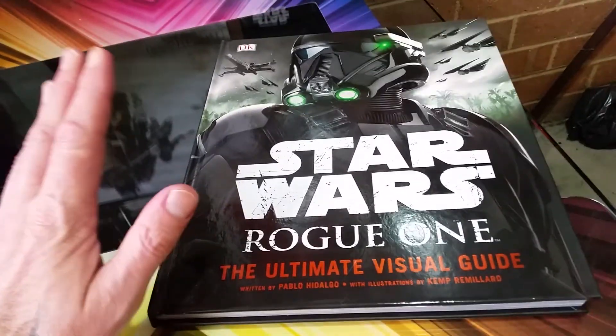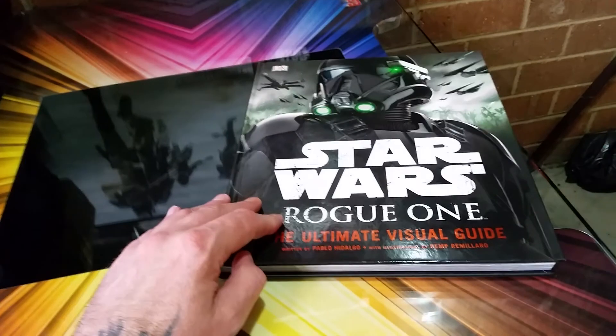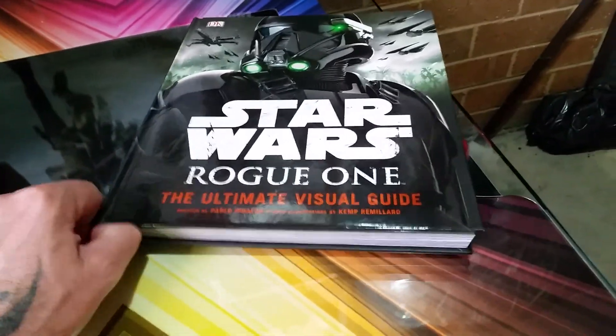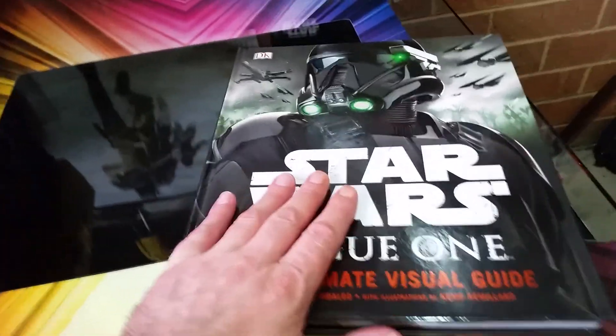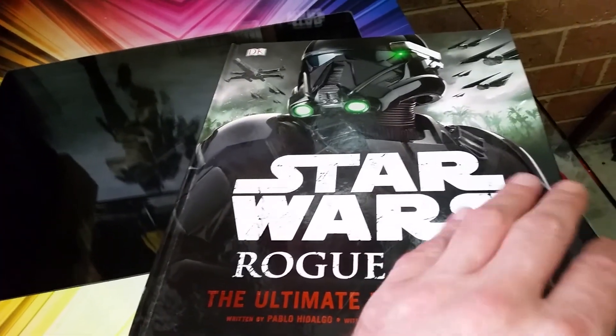Last time I did The Force Awakens, this time I'm doing Rogue One, and of course again I'm using these fantastic visual guides or visual dictionaries. This one is the most pristine and fantastic and very full of information.